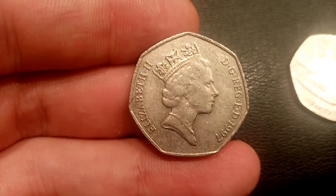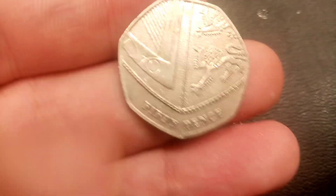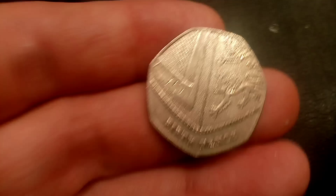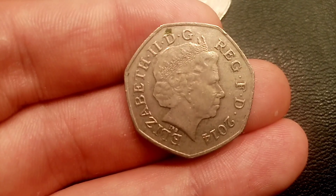Furthermore, you might even be lucky enough to find some 50ps from the Isle of Man, Jersey, Guernsey, or Gibraltar — you never really do know what comes into your change. And for me, with commemorative coin hunting, 50ps are definitely my personal favourite.